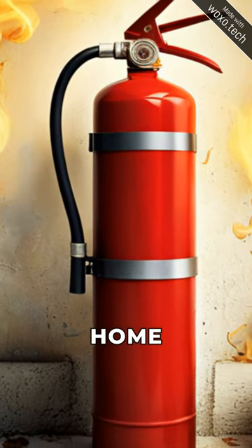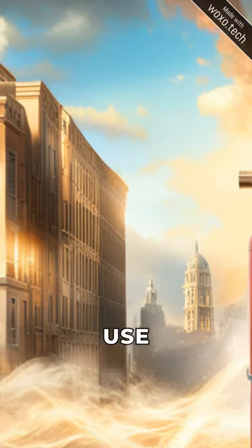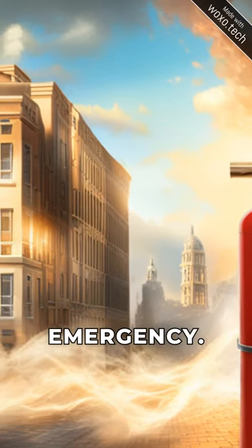Did you know that having a fire extinguisher in your home can save lives? Here's a quick guide on how to use a fire extinguisher in case of an emergency.